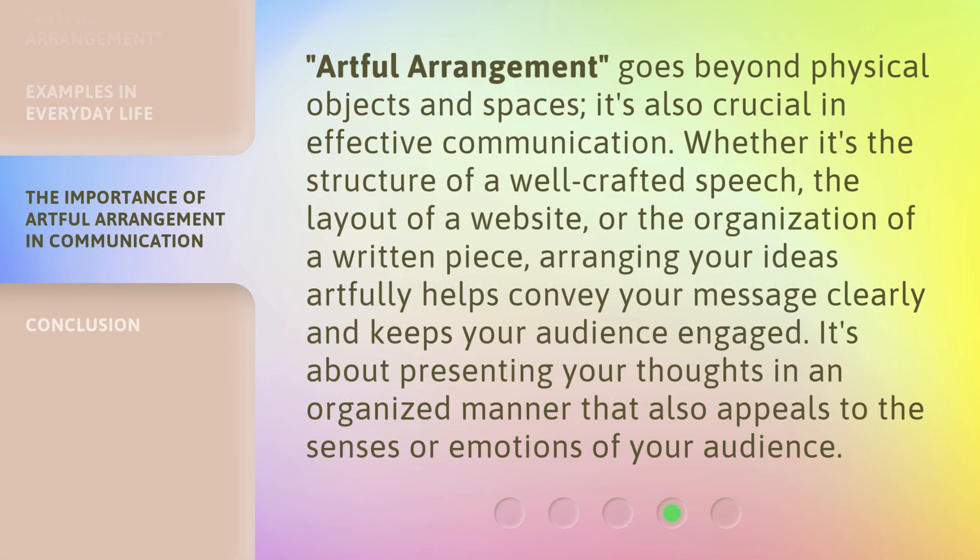Artful Arrangement goes beyond physical objects and spaces — it's also crucial in effective communication. Whether it's the structure of a well-crafted speech, the layout of a website, or the organization of a written piece, arranging your ideas artfully helps convey your message clearly and keeps your audience engaged. It's about presenting your thoughts in an organized manner that also appeals to the senses or emotions of your audience.